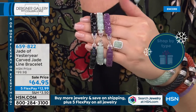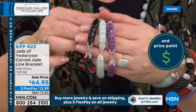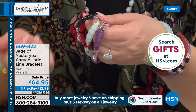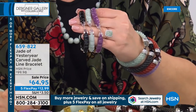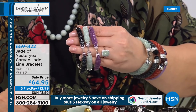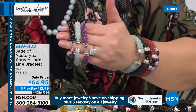Look at what we did today — lowest price ever, all hand carved. These layer beautifully with the Today's Special bracelet if you order it. This is coming in at $64.95, on five payments of $12.99.